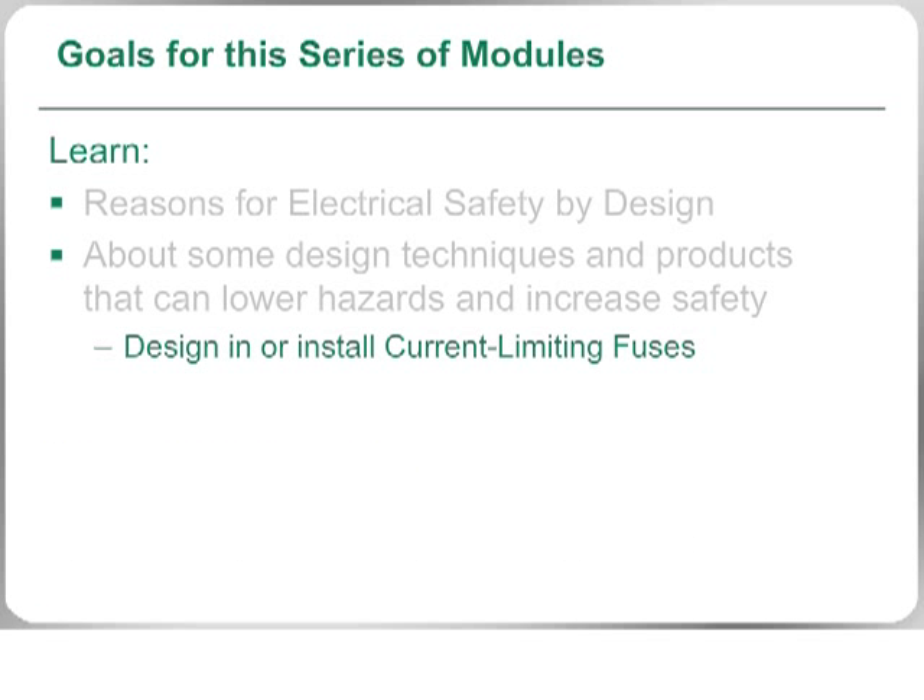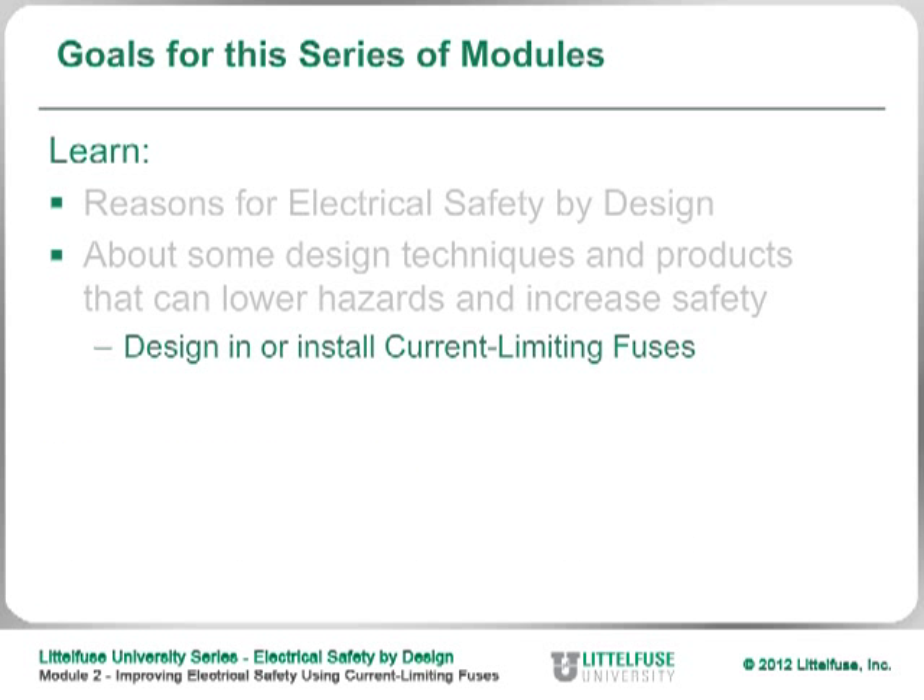This module reviews one of the products that can easily be designed in, or installed, to lower electrical hazards and increase safety: current limiting fuses. Now I'll turn things over to Ken, who will discuss current limitation and its many advantages.